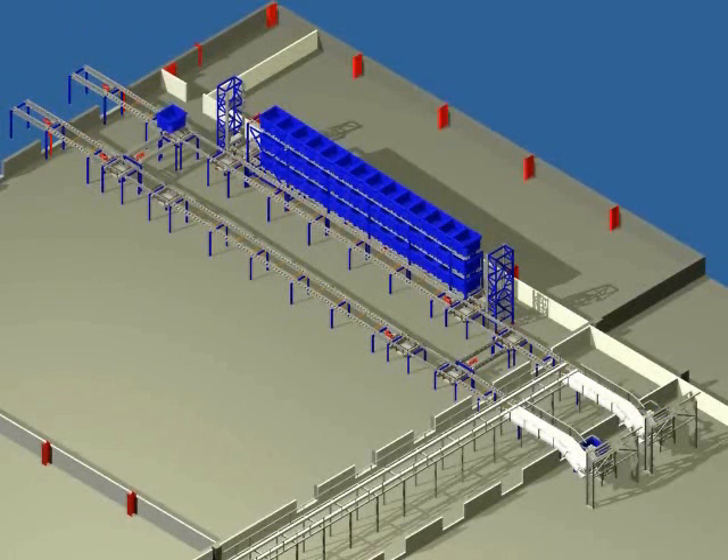Alternatively, the tote can be sent from the storage rack transfer point to the center conveyor. Once more, the tote will continue to the end of this conveyor via gravity. Totes are accumulated up to a total of 11.